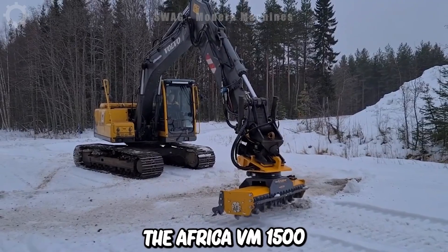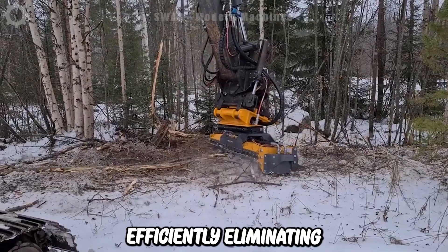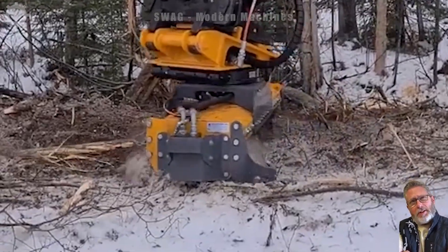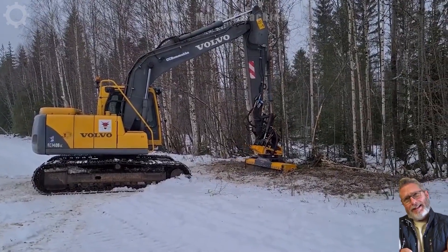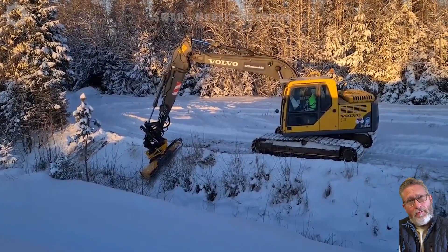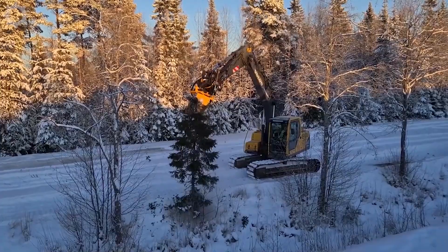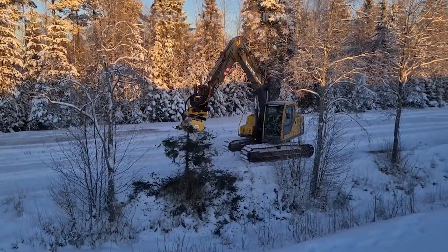The Africa VM1500 multi-purpose machine is designed for swiftly and efficiently eliminating wild grass, shrubs and various types of vegetation, even in snowy and frigid locations. This machine is often attached to other types of heavy machinery such as excavators or earth moving equipment to create a complete set of tools for landscaping and cleaning tasks. It excels in extremely cold regions due to its robust power and performance, employing high-quality rotating blades.